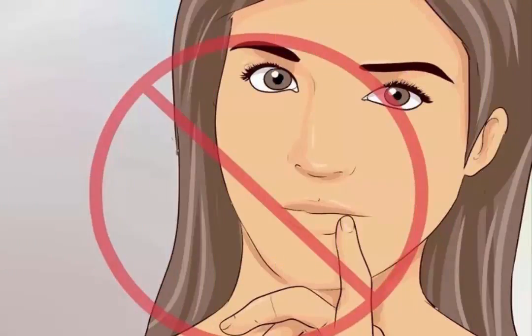Don't exfoliate your lips. Exfoliating your lips might help them feel smooth in the short term, but it can actually damage your lips if you do it regularly. Instead of exfoliating your lips, work on keeping them hydrated. Unlike your regular skin, your lips are made of a sensitive mucous membrane. When this membrane is healthy, it's naturally smooth.